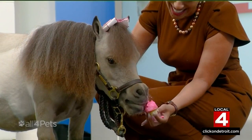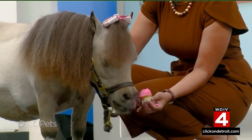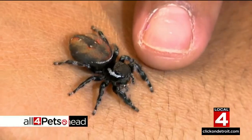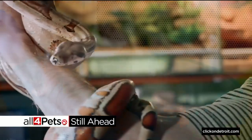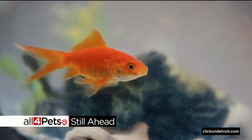Meanwhile, who wouldn't want a friend like Buttercup? Am I right? If I could take Buttercup home, I would. We are looking for the next All for Pets promo star — we'll tell you how to enter.